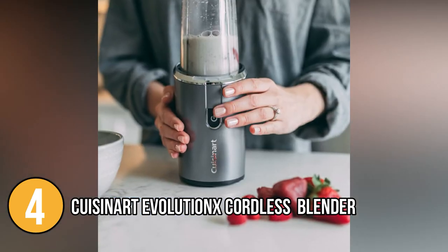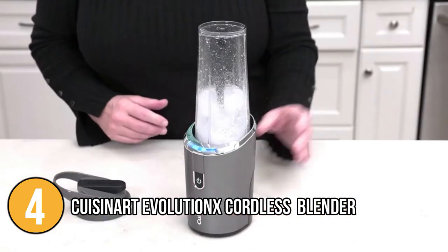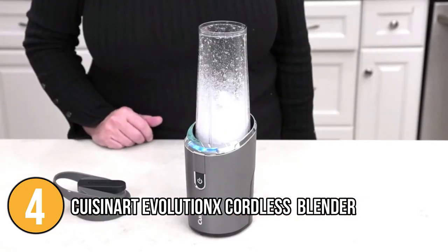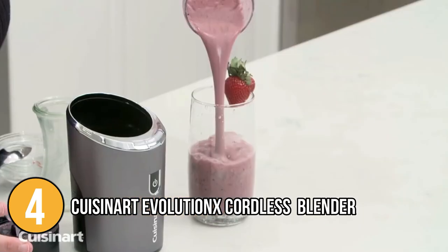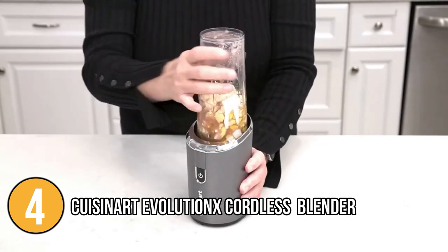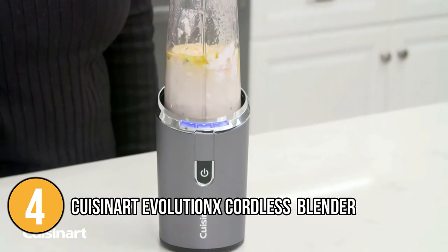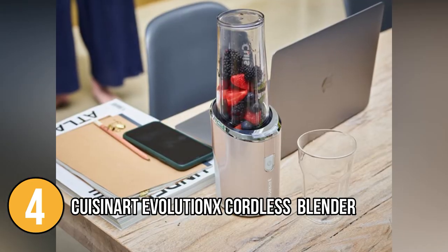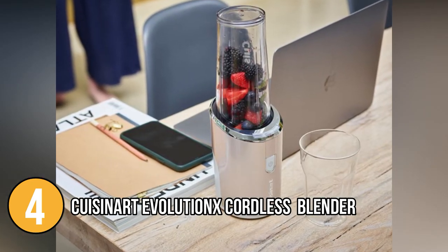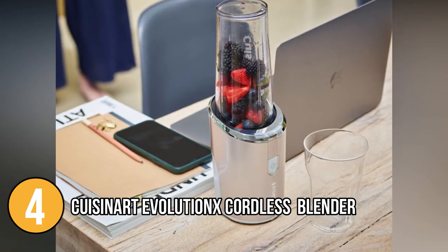It also has a powerful 15,000 RPM motor that can crush ice and perform moderate mixing tasks like pureeing soups, sauces, and smoothies. For added stability, the blender base includes non-slip feet to assure the device does not move when blending the hardest ingredients for safer usage. The stainless steel shaft is long enough to reach into pots and bowls, allowing you to conduct all of your prep and blending in one place.